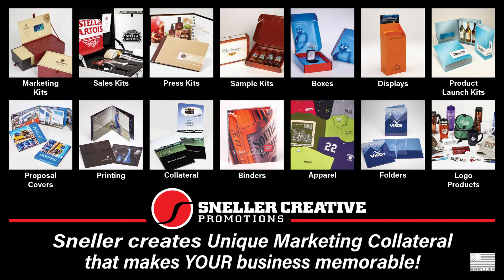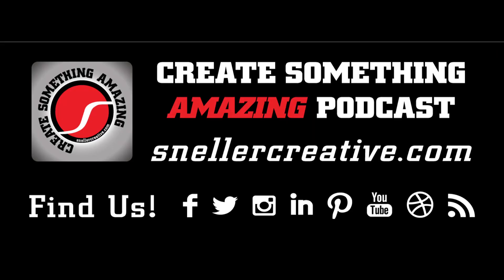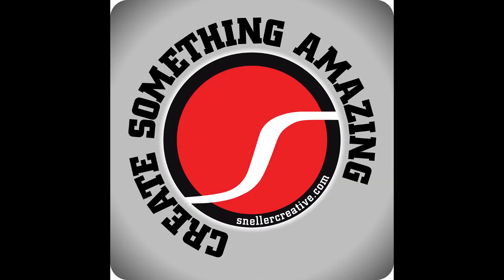Keeping with our fast pace, this will be the end of Season 2, Episode 5 of Create Something Amazing, the podcast brought to you by Sneller — Jeff Snell, Jeffrey T. Snell — Sneller Creative Promotions. Check me out on all social media, SnellerCreative.com, or for promotional products, SnellerCreativePromotions.com. Are you ready to create something amazing? Thank you for listening to Create Something Amazing, a Sneller Creative Podcast. Remember to like, share, and subscribe.